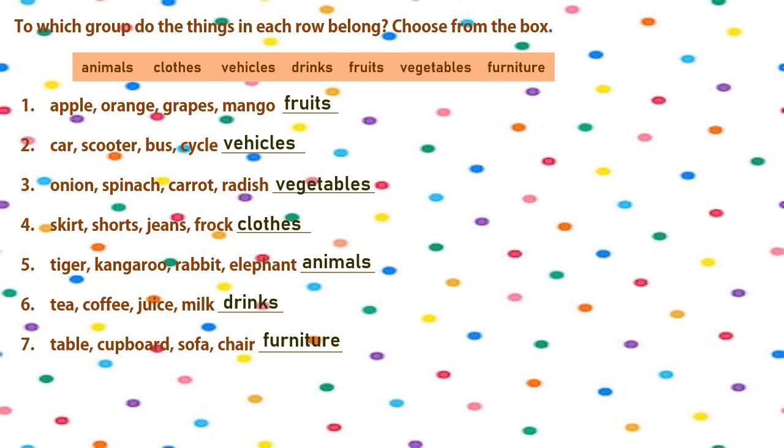Onion, spinach, carrot, radish — these are vegetables. Skirt, shorts, jeans, frock — these are clothes. Tiger, kangaroo, rabbit, elephant — these are all animals. Tea, coffee, juice, milk — these are all drinks. Table, cupboard, sofa, chair — these are all furniture.